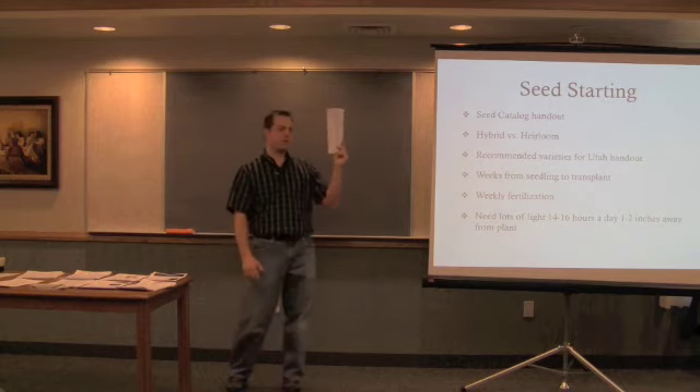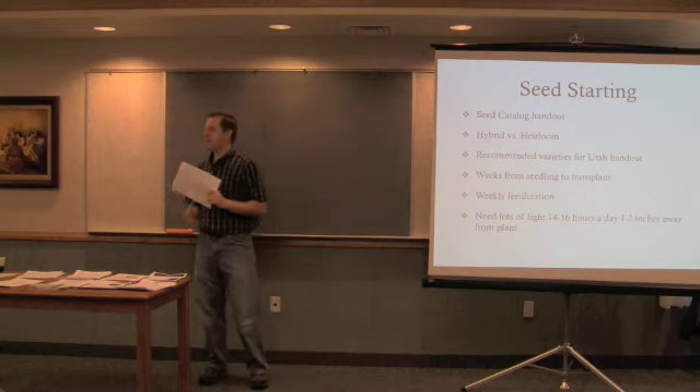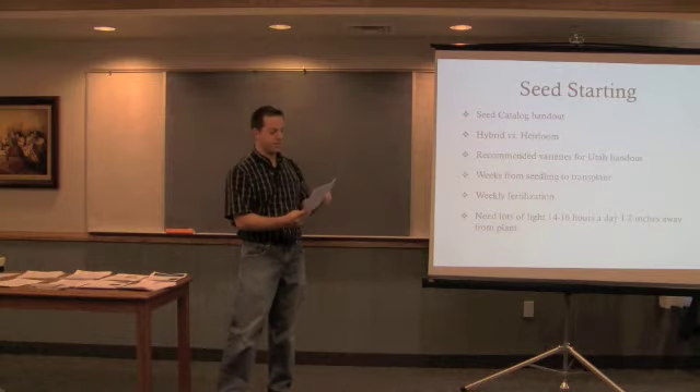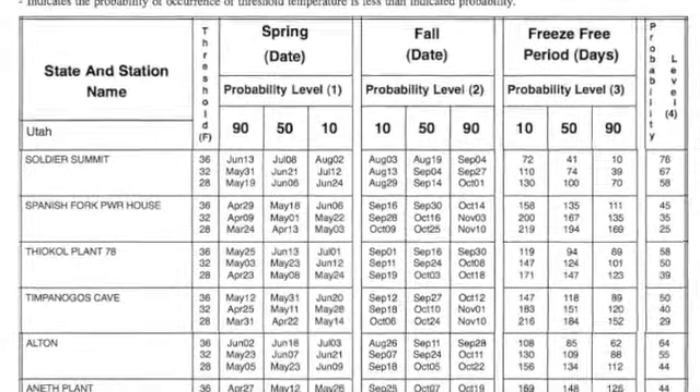The National Weather Service has a weather monitoring system in Spanish Fork and just about everywhere. Here's Utah's — these are all the places that it monitors the weather. I've got eight pages here for just Utah places.